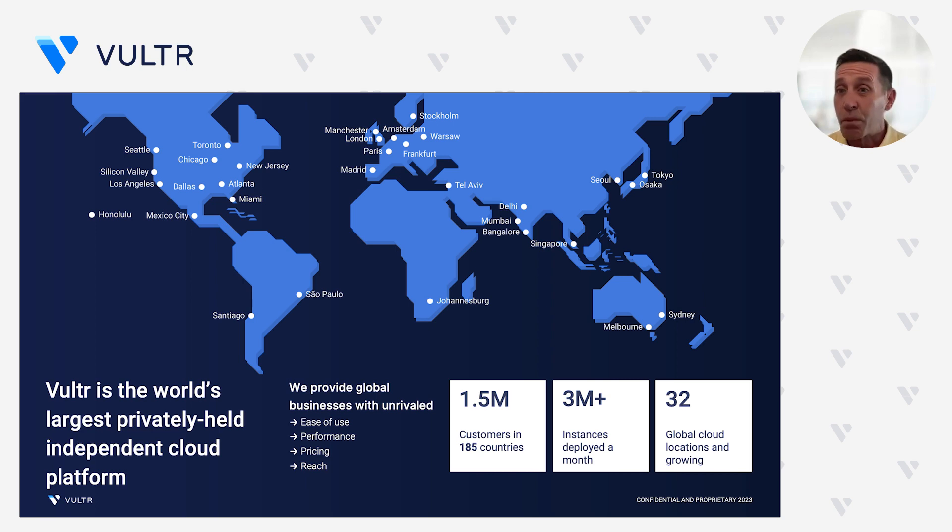Currently today, we support over 1.5 million customers across 185 countries, with over 3 million servers deployed, and currently 32 data centers around the globe and growing rapidly. Simply put, why do developers love us? We're easy to use, and we offer the best performance in the industry with market-leading pricing, and of course the best global availability and the best global reach.